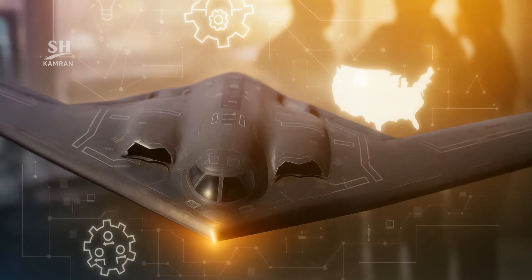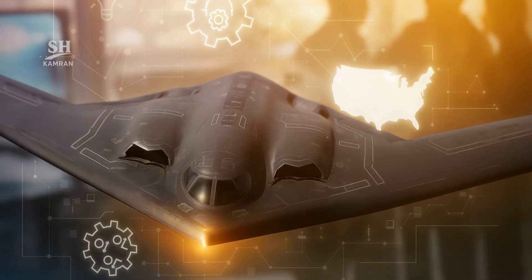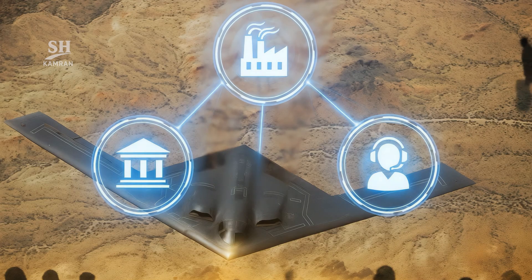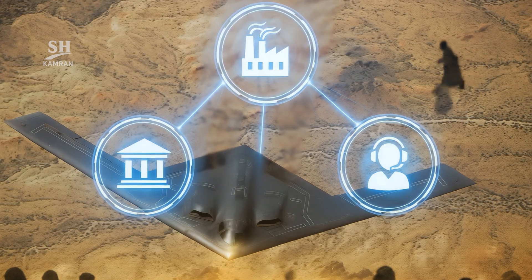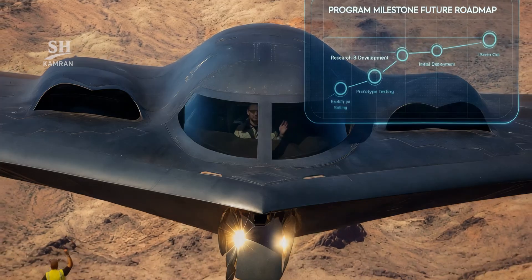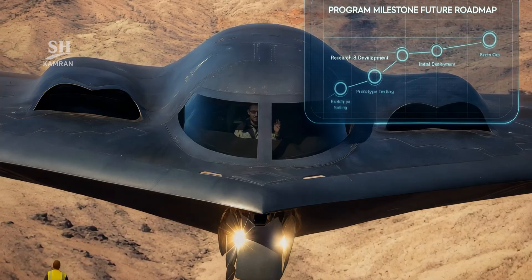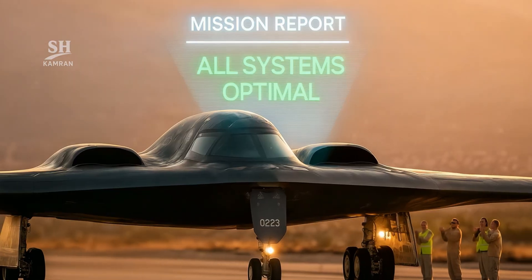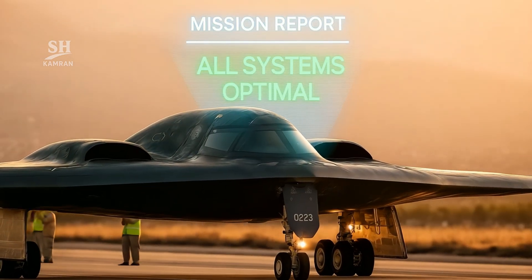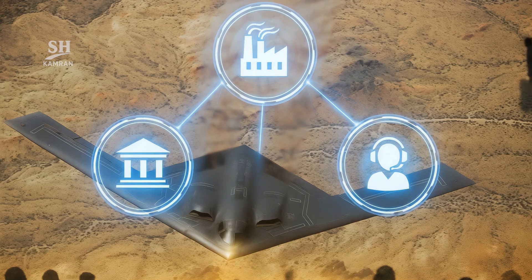Such a project shows that advanced technology is only possible through the synergy of industry, government, and individual expertise. Right now, all eyes are on the flight of the second prototype — a flight that could define the program's future path. Every success at this stage builds greater confidence and marks another step toward operational deployment. The story of this project is still being written, and each new chapter offers a clearer vision of the U.S. Air Force's future. If this pace and precision continue, the world will witness a new generation of air superiority.